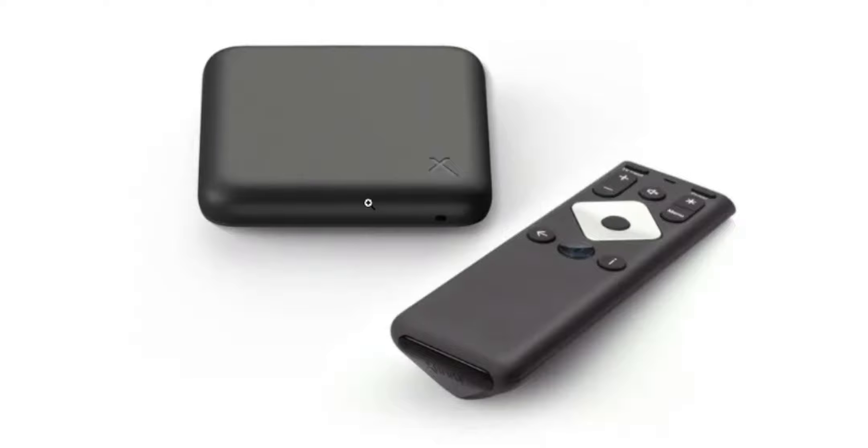My thoughts on the situation: the box could be pretty good. It could have a nice user interface — it could look similar to what you see on Android TV with all your TV shows and all your services ready there for you. And of course, we don't know what ports we have.